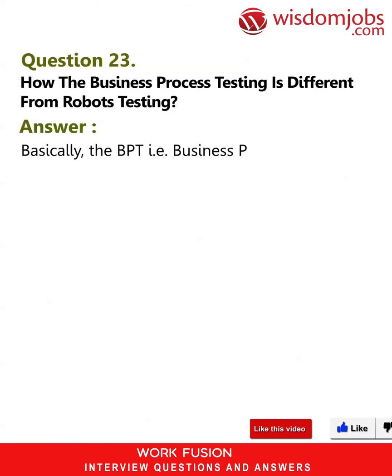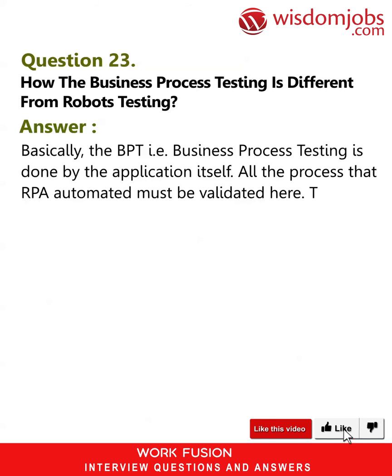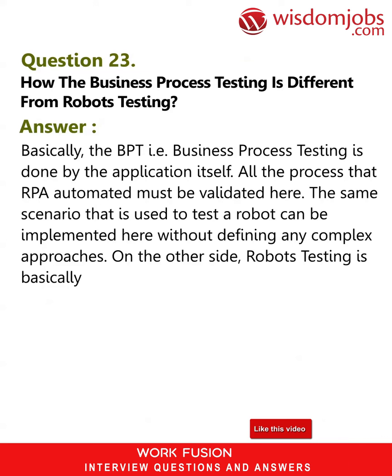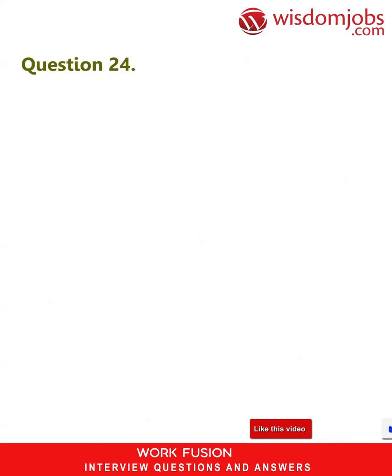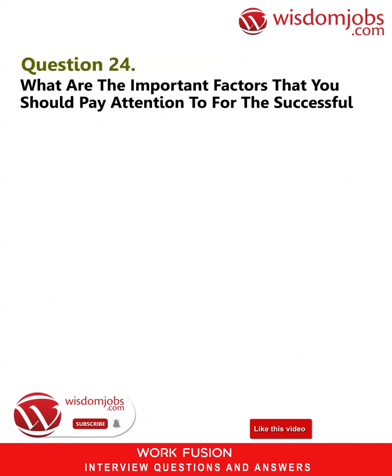Question 23: How is business process testing different from robot testing? Answer: Business Process Testing (BPT) is done by the application itself — all processes that RPA automated must be validated here, and the same scenarios used to test a robot can be implemented without defining complex approaches. On the other hand, robot testing is a more complex procedure. The major challenge is interpretation of the models by the robots — without this, any subtask cannot be accomplished.